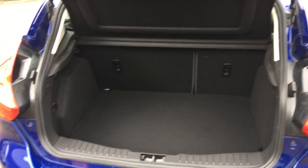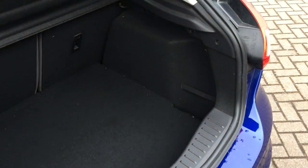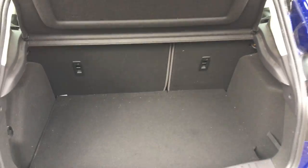Inside the boot you've got plenty of space, with your parcel shelf, and you've got lashing fixed points as well.